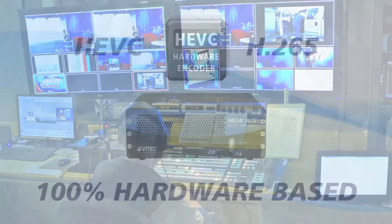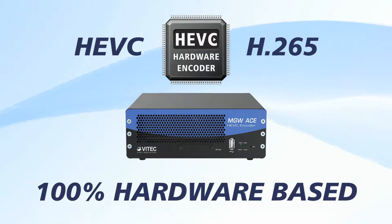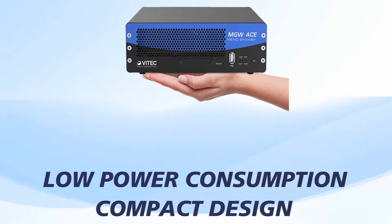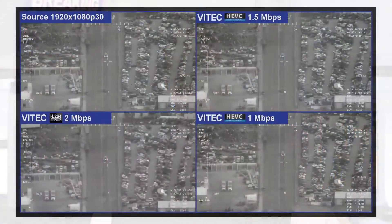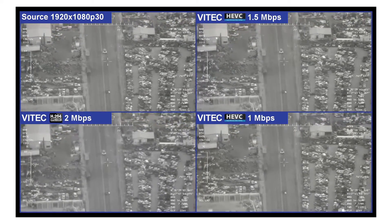The MGW-ACE encoder features 100% hardware-based HEVC-H.265 compression, compact design, low-power consumption, advanced audio, and metadata handling — making the MGW-ACE the most effective solution for streaming high-quality video with greater network bandwidth savings than ever before.